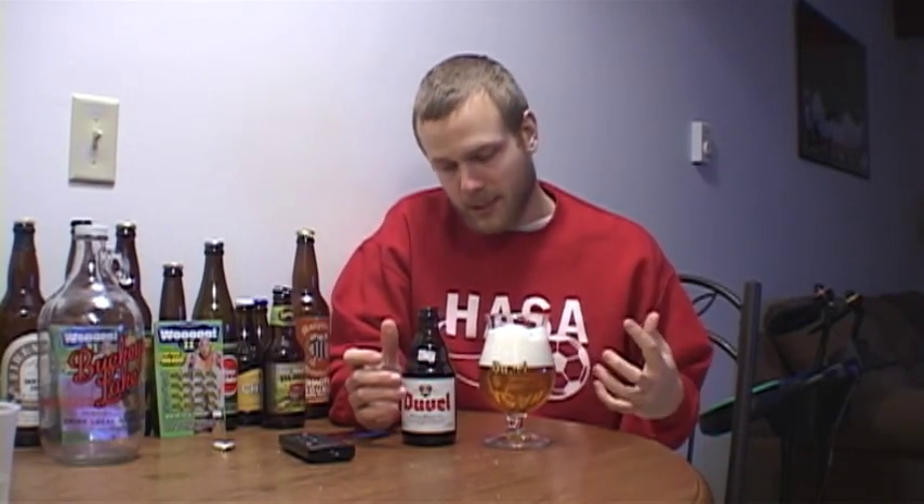Hello everybody, back with another review from Cheered Beers. My name is Travis, and tonight we're looking at a classic beer, at least to me. I've always heard about this beer ever since I started drinking craft beer.